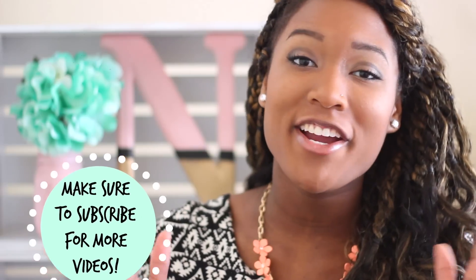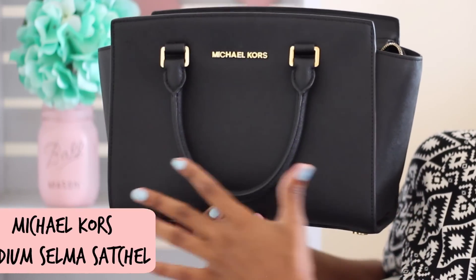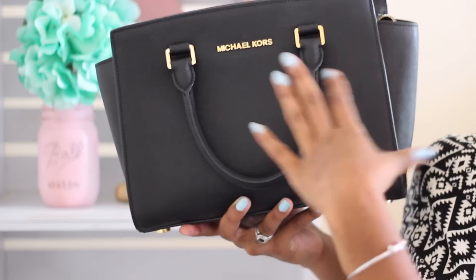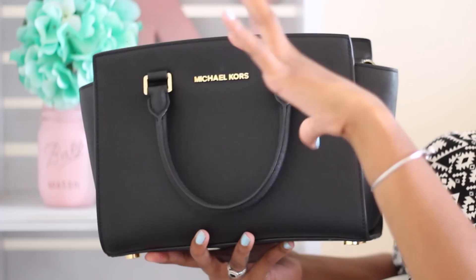So anyway, the purse I'm carrying right now is actually featured in my summer haul video. This purse right here is a Michael Kors Selma Satchel in Medium. So this is the bag right here. It says it's a medium size but it's actually pretty petite. It's really really small and I love the gold embellishments. It has the little arm straps right here and it also comes with a satchel strap. But why would I use a satchel strap on a satchel? That would just make too much sense.